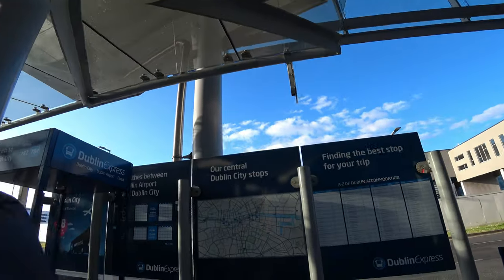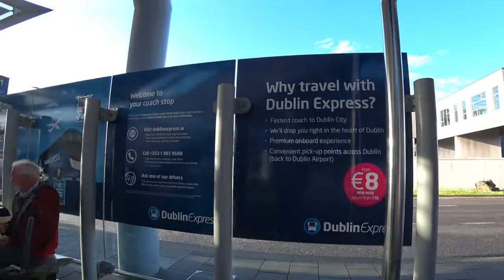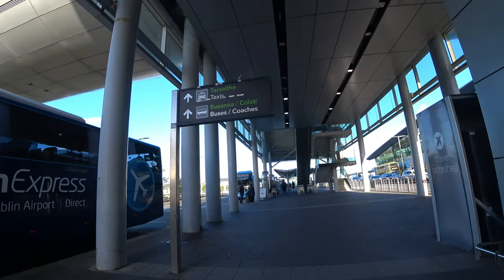The journey time will vary between 25 and 45 minutes. For example, the journey time from the airport to Temple Bar and Dublin Castle will take roughly 30 minutes from Terminal 1 and 25 minutes from Terminal 2. Tickets can be bought online, at a machine in the airport, or by boarding the coach and paying the driver direct, which is exactly what I did.